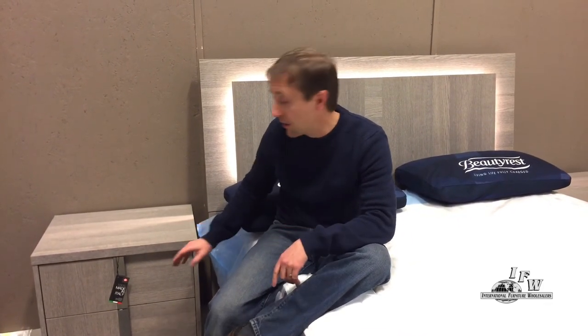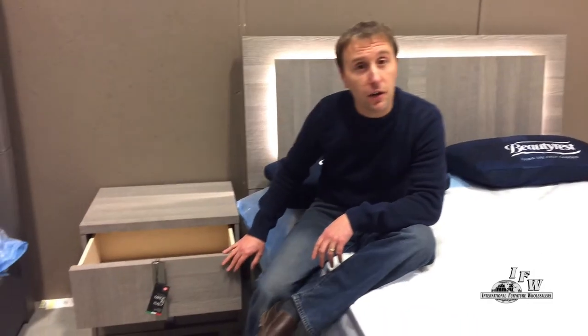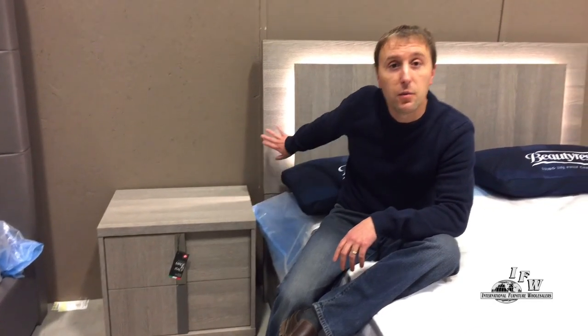Great features, great look, great style that the Italians do. One of the nice features is the soft closed drawer systems. The beautiful platform style beds. A lot of them do have lighting as well as a storage option.